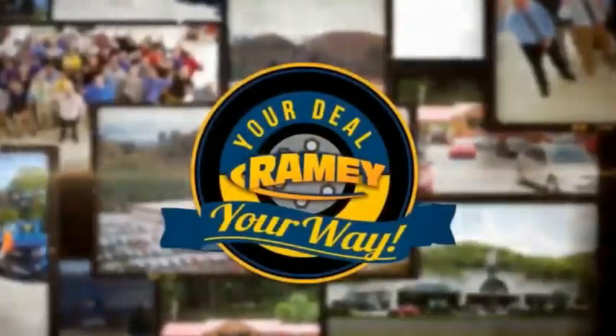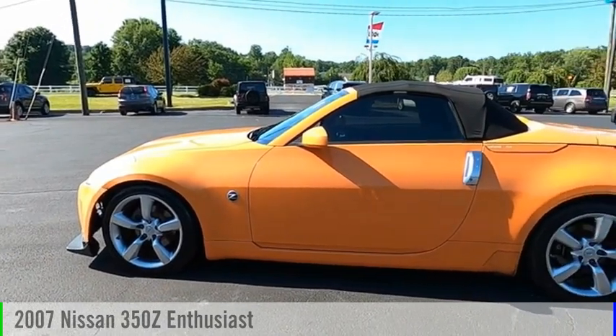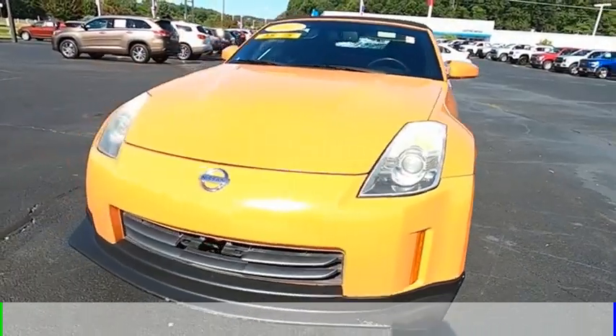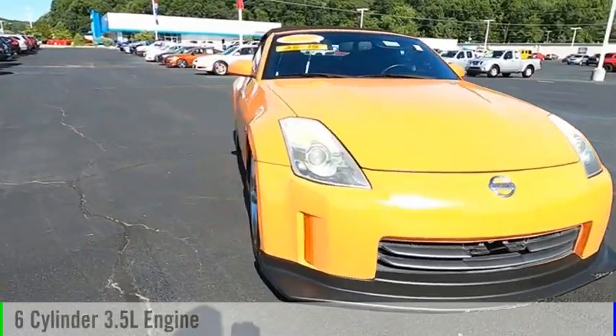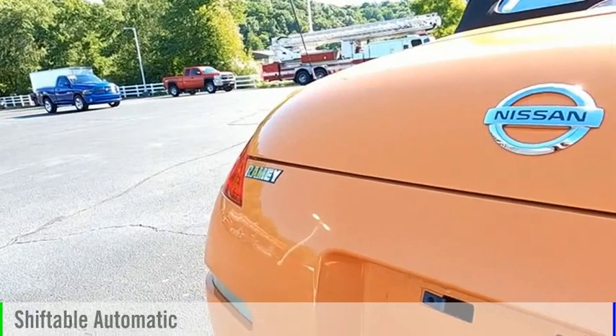Amy, it's your deal, your way. Stop by and take a look at the 2007 350Z. This vehicle is powered by a rear-wheel drive, six-cylinder, 3.5-liter engine, and comes with an automatic transmission.